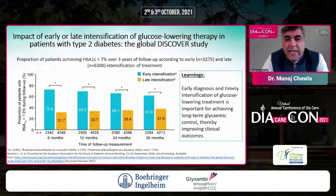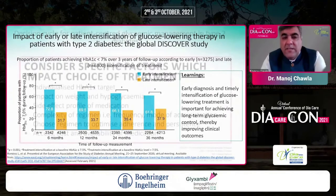When you look at the impact of earlier versus late intensification of glucose-lowering therapies, again from the DISCOVER study, patients achieving A1C less than 7% over three years of follow-up consistently showed that early intensification performed much better — almost double the proportion staying below 7% compared to late intensification. The learning from DISCOVER is that early diagnosis and timely intensification of glucose-lowering treatment is critical for achieving long-term glycemic control.